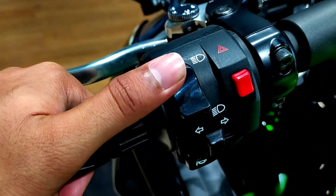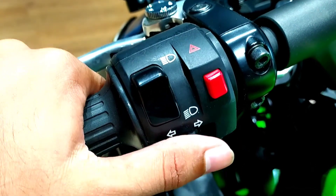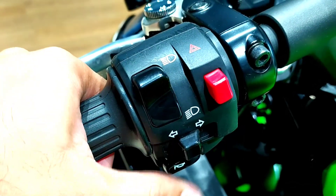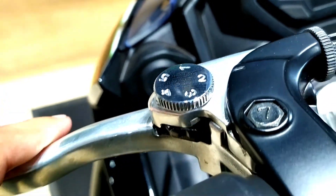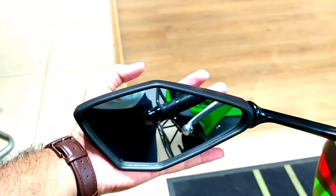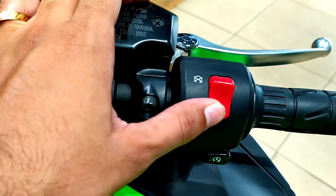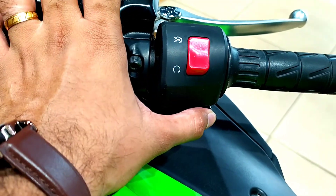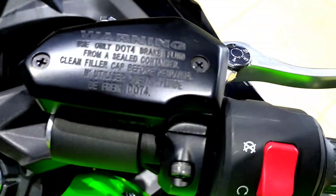This is the switchgear on the left side of the handlebar — for the high or low beam, turn indicators, and hazard light. The clutch lever gets a slipper clutch along with adjustable functions. These are the rearview mirrors. On the right side of the handlebar you get the kill switch, the electric start button, the reservoir for the front disc brake, and the front disc brake also gets an adjustable brake lever.